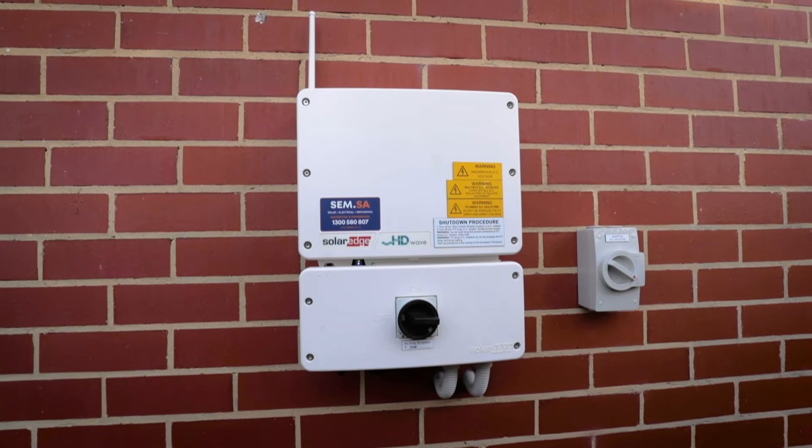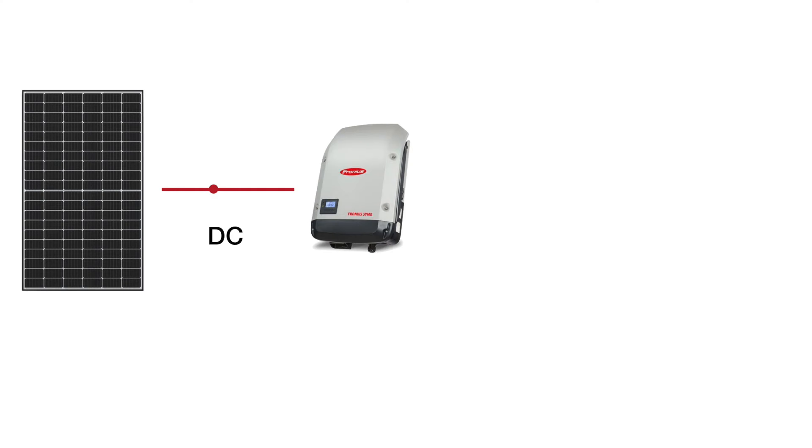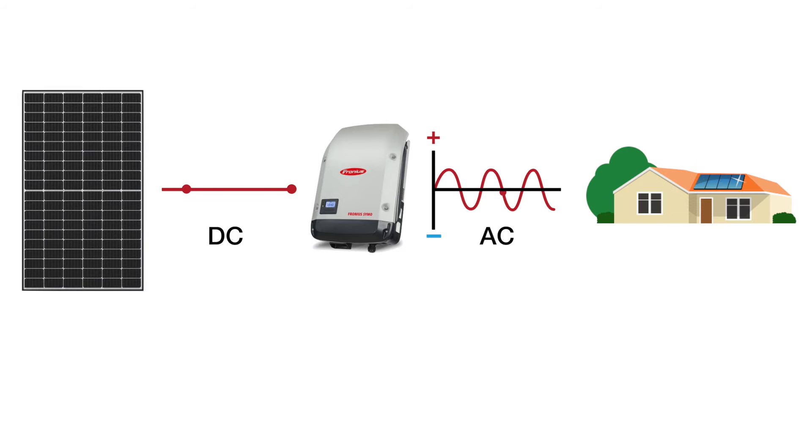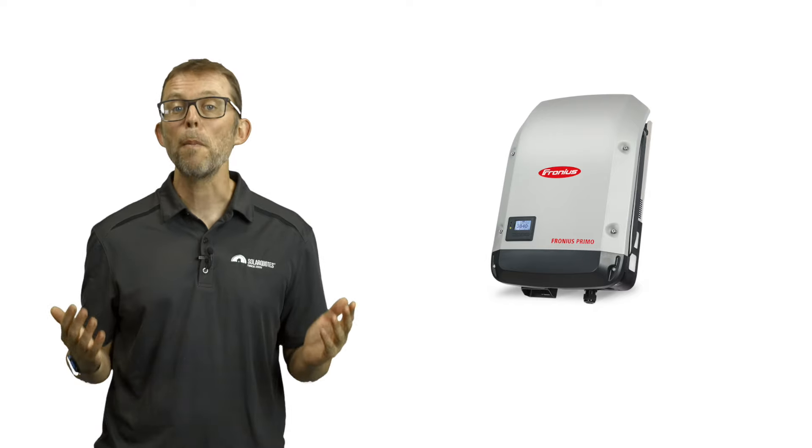After the panels, the solar inverter is the next most important part of your solar system. Solar inverters convert the panel's DC electricity into AC electricity for your home. They come in two flavors: string inverters and microinverters.